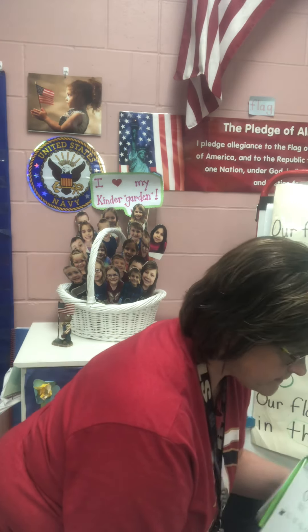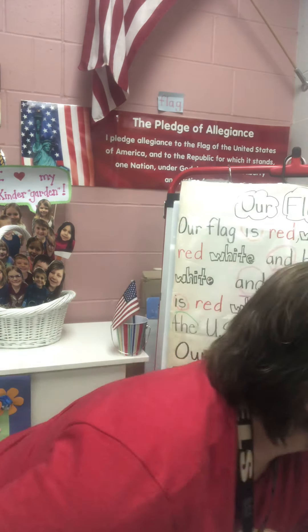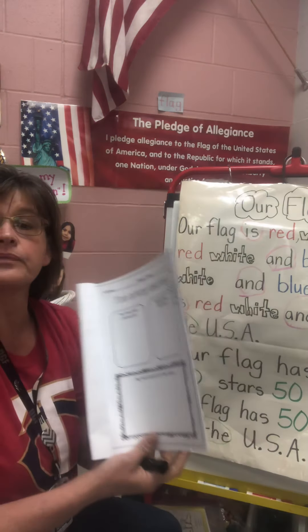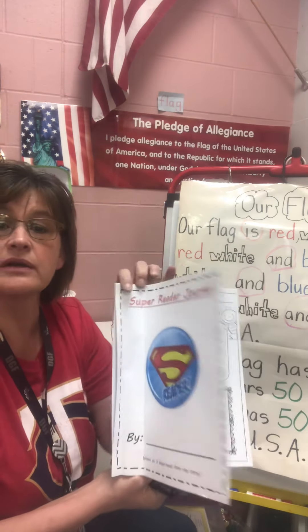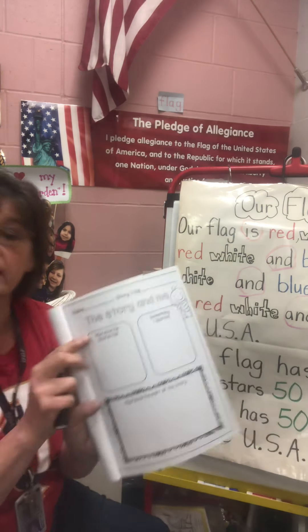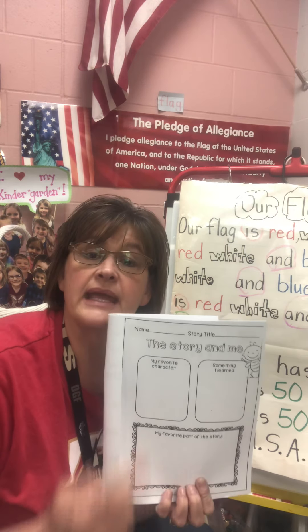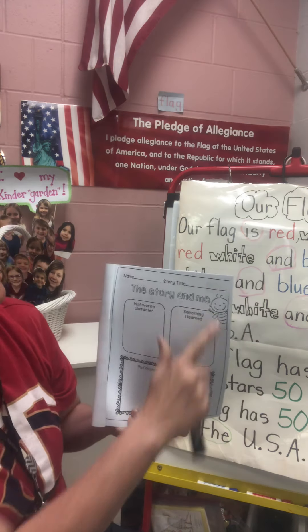Now we've got another review poem for today, but before we get to that, we're going to talk about one last page in our super reader response journal. So one of the other pages that you can do when you listen to a story is called the story and me.